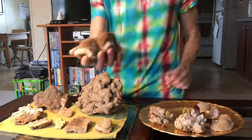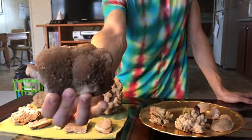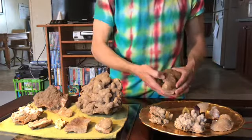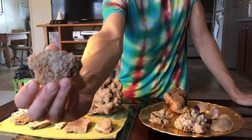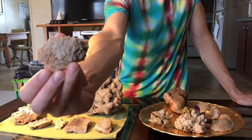I just love these — they're so different. This one kind of has a smoky thing going. This one was cool; I don't know if you'll be able to see it, but the big crystals are covered with teeny tiny little sparkly Druzy crystals.